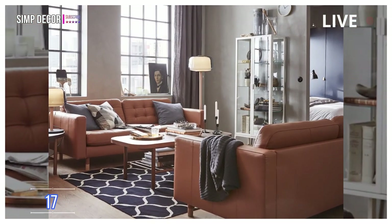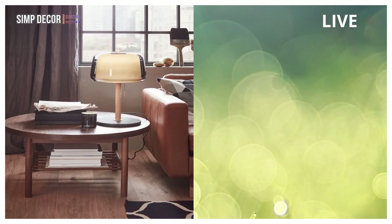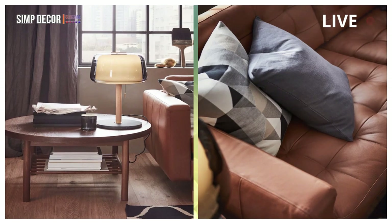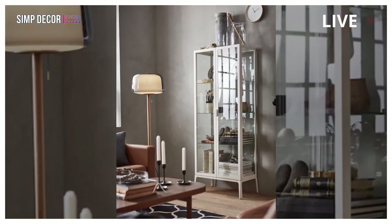17. Space to Spend Time in the Living Room. Show what you love in the living room and keep the rest cleverly stored out of sight. Because home does more than mirror you — it supports you, too.